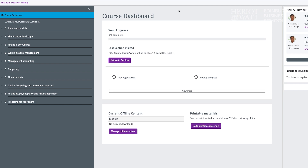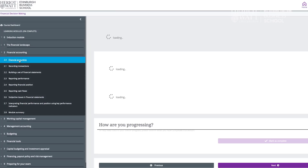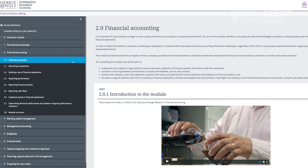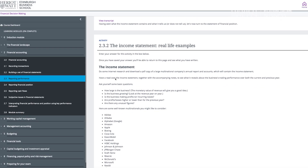There are three main facets to the course: there's financial accounting, there's management accounting, and there's financial management. Financial accounting looks at the external facade of the business — what information financially the business gives to outsiders, to stakeholders, shareholders, banks, customers, suppliers and so on.